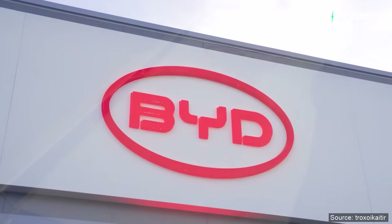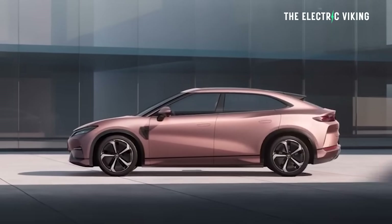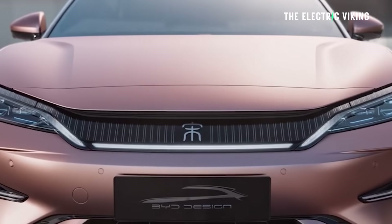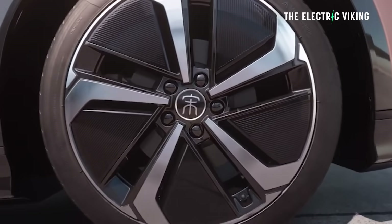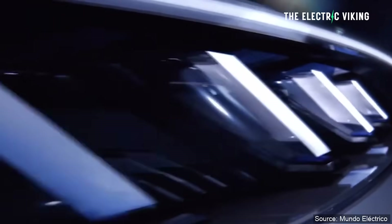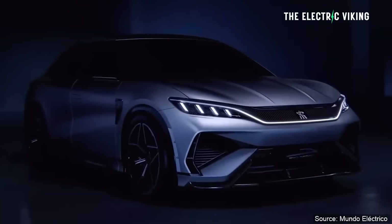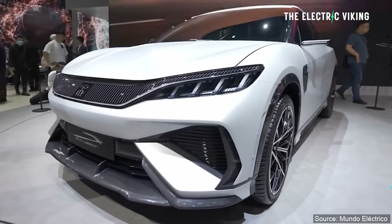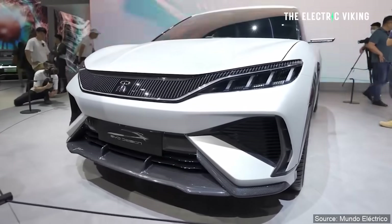BYD have revealed a new electric car which, outside of their new SUV brand, I think is the best looking BYD that I've ever seen. To me, it's basically the coupe style electric car done really well. A lot of them look pretty terrible — BMW's designs in this niche, for example. That's just my opinion. But this new BYD electric car actually looks amazing. I want to know what you guys think.